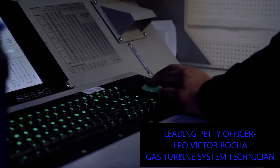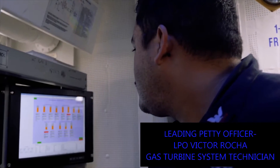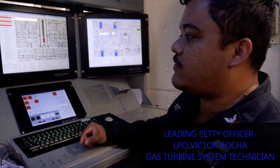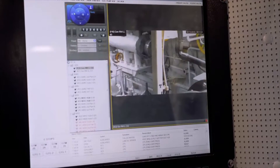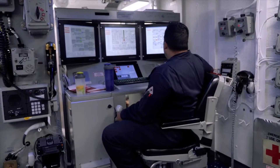My first name is Victor, last name Rocha. I'm a GSE. I'm currently the LPO for EM04, which is the gas turbine electrical. My main role here is to make sure that whatever the bridge calls, we're able to provide propulsion for that, no matter what.